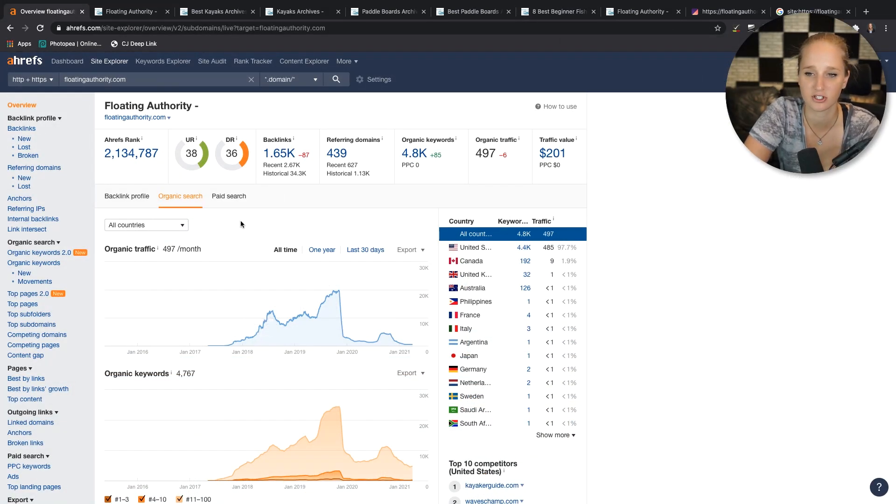I threw this page into Ahrefs just to see what's going on, and what sticks out like crazy is this huge drop-off right here. It went from a thriving, growing affiliate site all the way up to nothing — it got completely hammered. It looks like that happened at the end of 2019, which is actually when the BERT update happened. BERT is one of the biggest updates since Penguin or Panda, and what it looked at is essentially how Google is able to understand the content of a website — the language processing part of content.